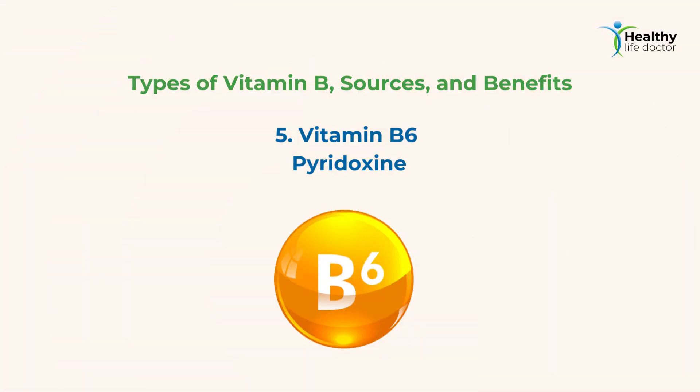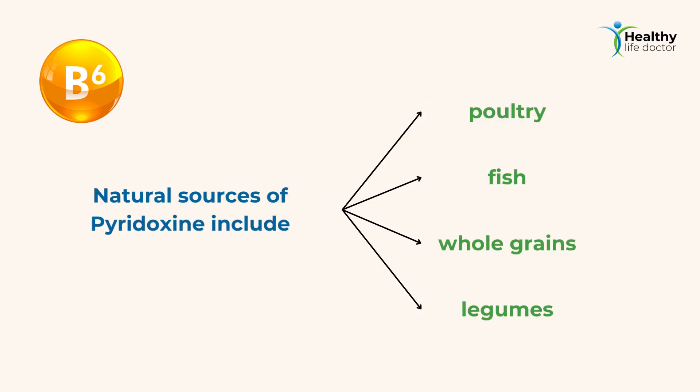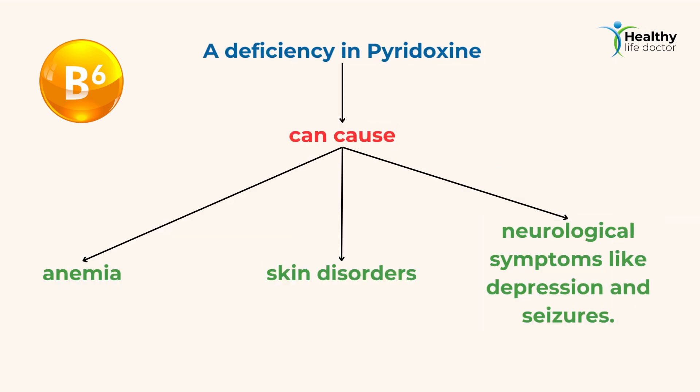5. Vitamin B6 — Pyridoxine. Pyridoxine is vital for brain function, red blood cell production, and immune system support. Natural sources of pyridoxine include poultry, fish, whole grains, and legumes. A deficiency in pyridoxine can cause anemia, skin disorders, and neurological symptoms like depression and seizures.